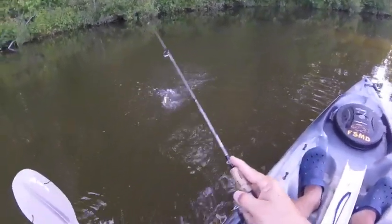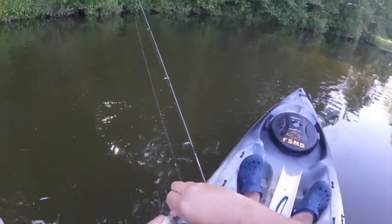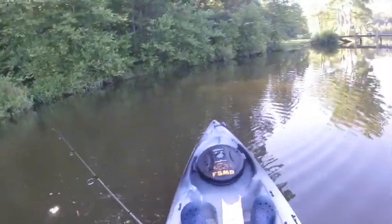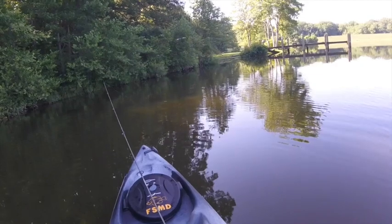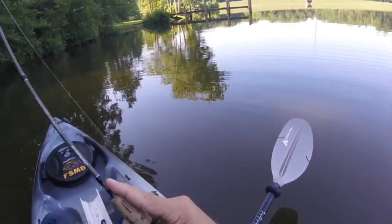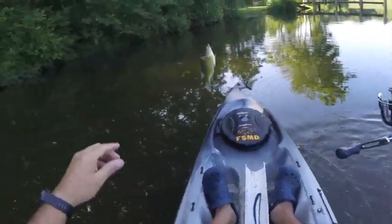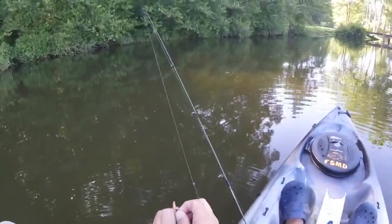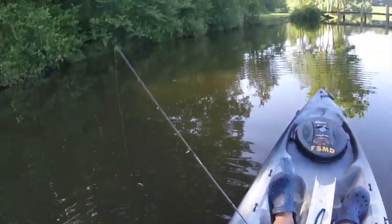Bluegill number four. I'm just using a floating trout worm and an Aberdeen hook under a piece of split shot.